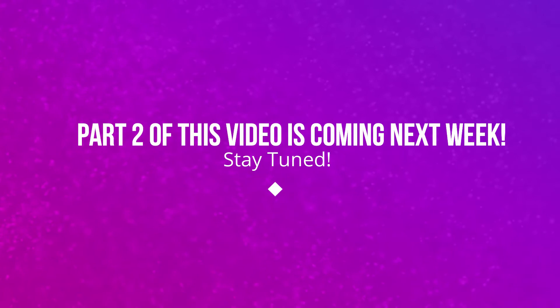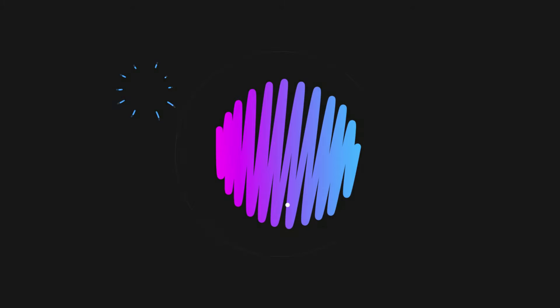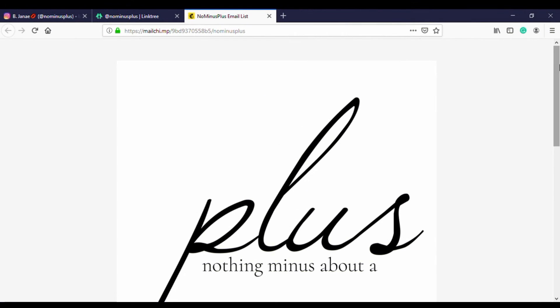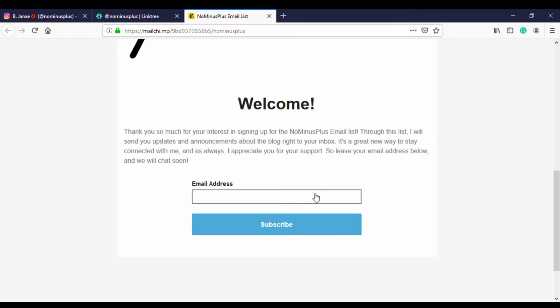Be sure you're subscribed to the YouTube channel, follow me on Instagram, and have the bell notifications on so you'll be notified when the next lookbook drops — it's going to be just as popping as this one. For more information on everything in today's video, including outfit links, visit my blog at www.nominusplus.com. The link for this video is down below, along with a link to sign up for the No Minus Plus mailing list — it's like the VIP service of NMP, so check it out.